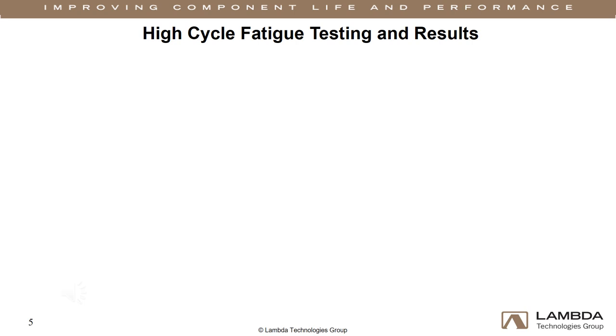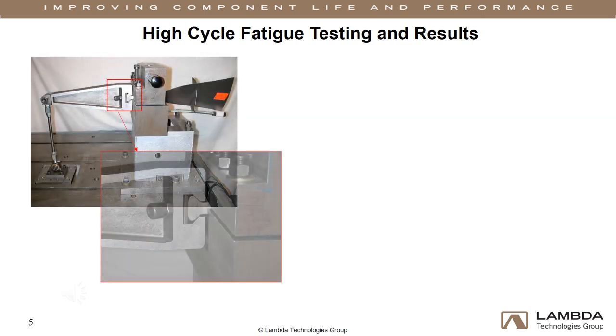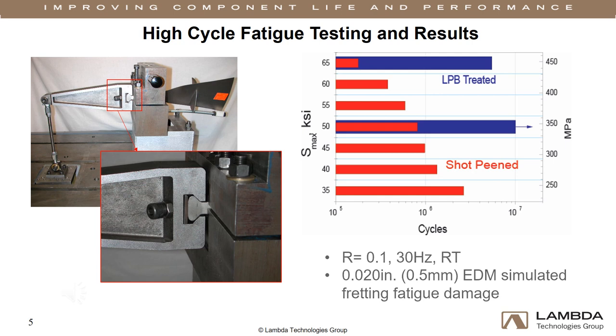Component level fatigue testing was conducted in our laboratory on shot peened and LPB treated blades to compare the ability of both processes to mitigate fretting surface contact fatigue. The high cycle fatigue results show that the applied residual compression effectively eliminated the chance of cracking from fretting-induced shear cracks. The fatigue life benefit of LPB was compared to conventional shot peening using 20 thousandths inch, or one-half millimeter deep EDM notches to simulate fatigue cracks grown to the depth of NDT detection from fretting damage.